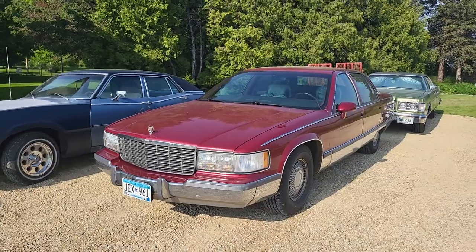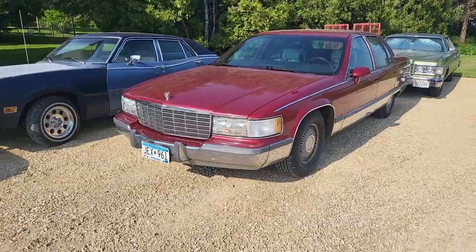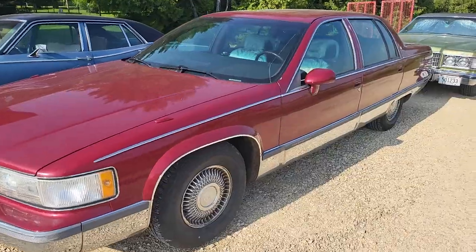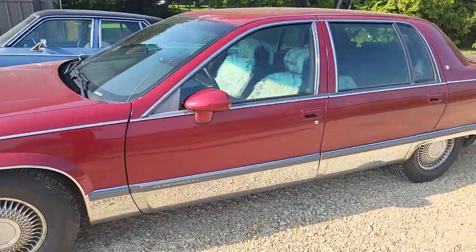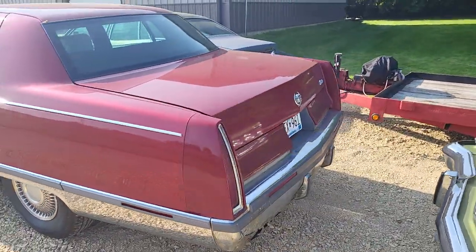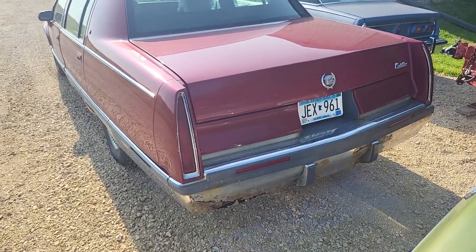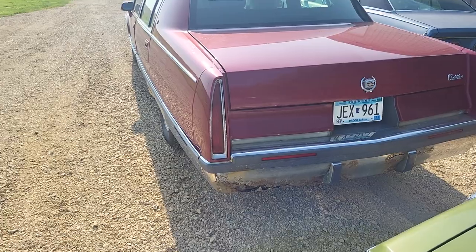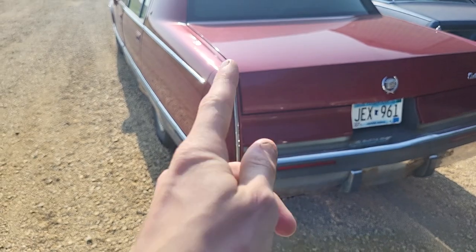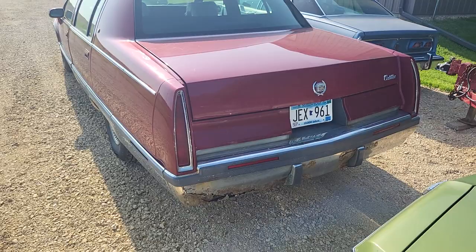I really like the way this car looks, especially from the front — it's got a very nice classic Cadillac style, much better looking than the front of the Lincoln was. But the rear of this car I don't much care for. I think it's a bit boring and featureless — it's got the vertical taillights, kind of like fins. They look much better on the DeVille from the same year, which has really skinny straight ones rather than these wider ones.